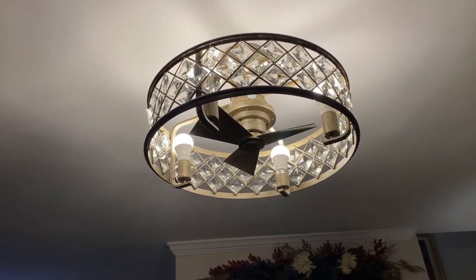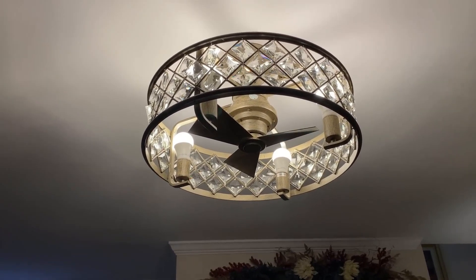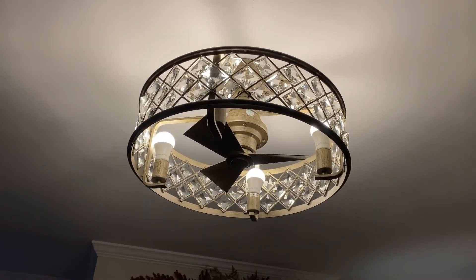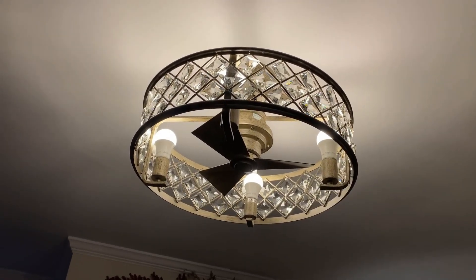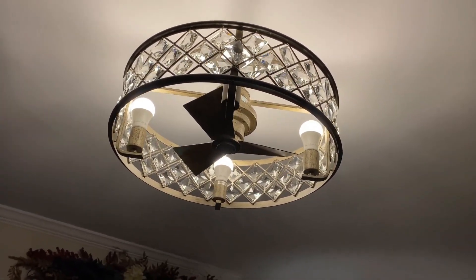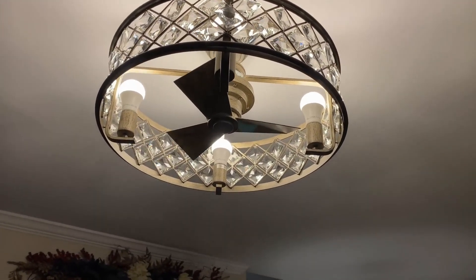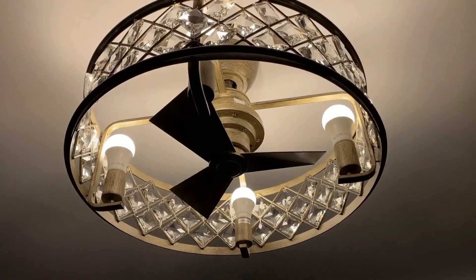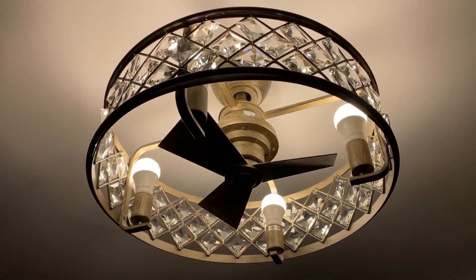This Fandelier is absolutely beautiful with all the crystals that surround it. It has three blades, placement for four light bulbs, and high, medium, and low speeds on the fan. The fan can be dimmable, but I chose not to put in dimmable light bulbs because I like the brightness.